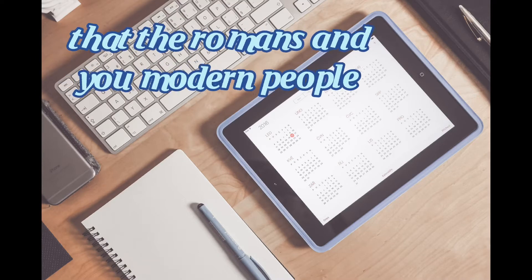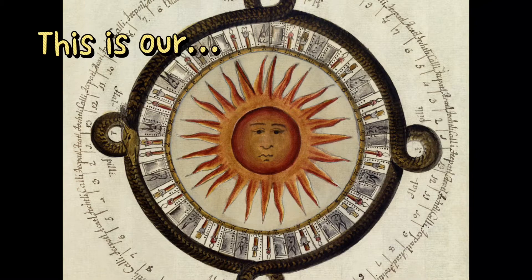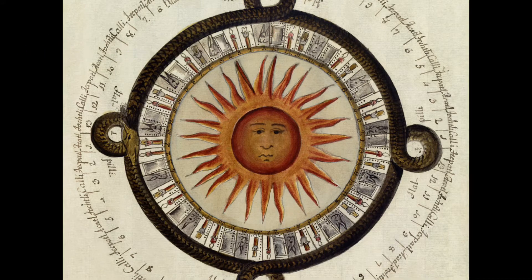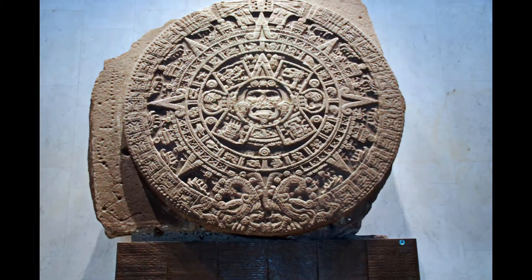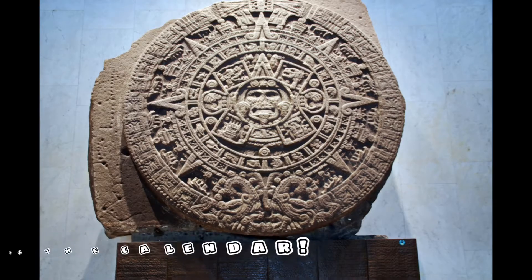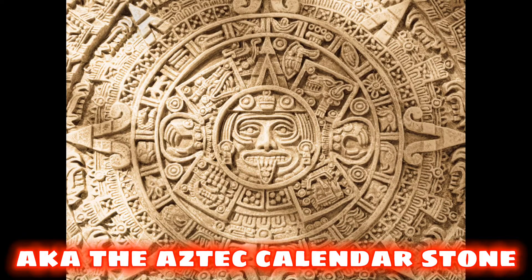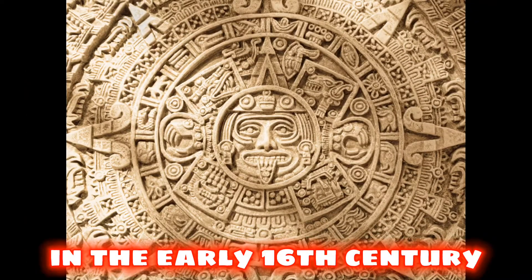Did you know that the Romans and you modern people are not the only ones that have calendars? This is our sacred calendar — wait, no it isn't! This is the calendar! The sacred calendar, also known as the Aztec calendar stone or Aztec sunstone, was made in the early 16th century.